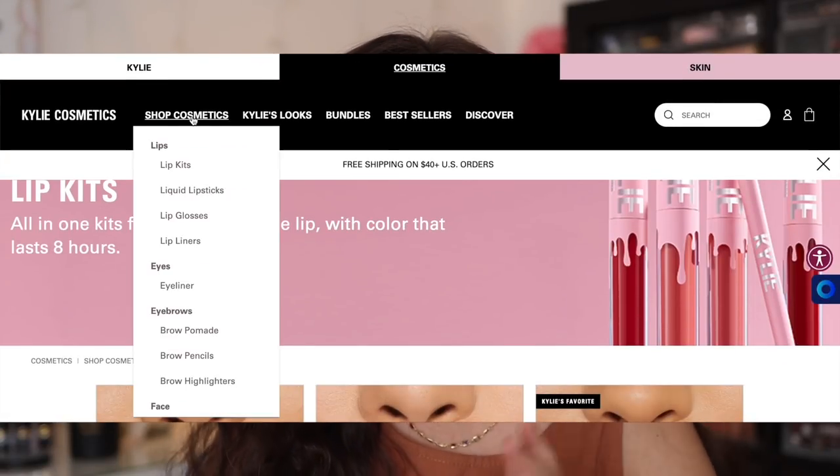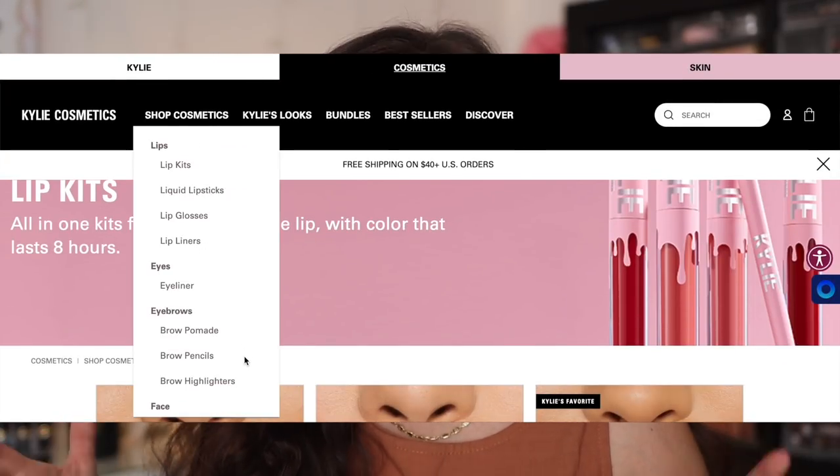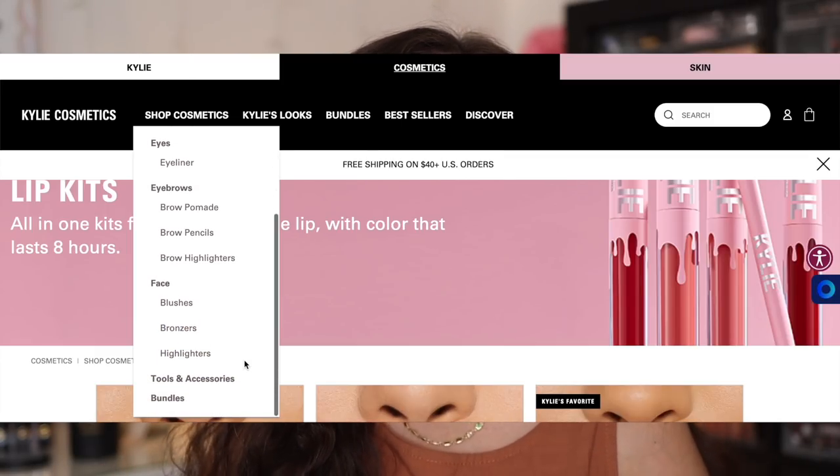I didn't buy a lot of color dupes. If you look on her website, she launched colors that already existed previously — there's just new formulations and new packaging. I didn't want to purchase what I already had. I have a blush that I bought in the same color and a liquid lipstick just to see, but for the most part, I did buy new colors. I actually recently just decluttered a lot of my old Kylie Cosmetics stuff, but when Kylie Cosmetics came out, I fell for the trap. I was really, really into it.